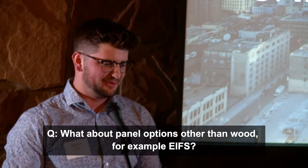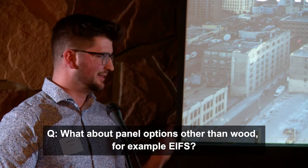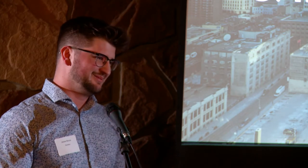Looking at panel options: we pre-made our panels with a cladding system on the outside. EIFS is an option, although it hasn't been looked at particularly. Pre-cast might be another option as well. Basically anything that gets you a weather-tight panel quickly and can be installed quickly works.